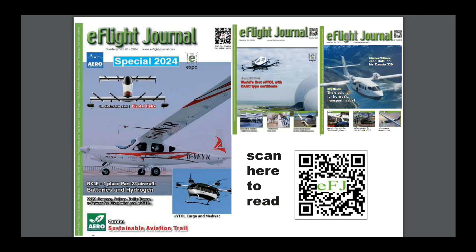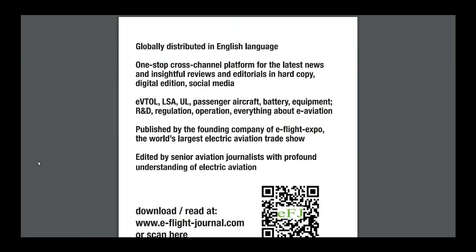How can you receive eFlightJournal? Just scan the QR code on the cover, on the promotion postcard, or on the backside of the promotion postcard.